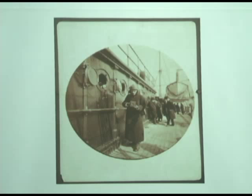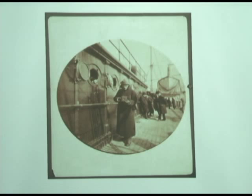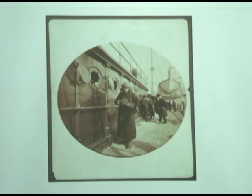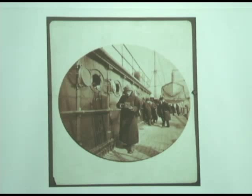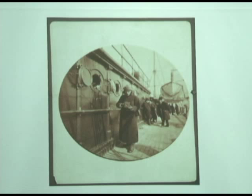When George Eastman started out making dry plates for photographers, he then decided he should make a camera and sell the whole process. His process was: you bought the camera, it was loaded with enough film for 100 images, then you sent the camera back to Kodak. They would process it and send you the camera reloaded and the pictures back, and you're ready to go again.